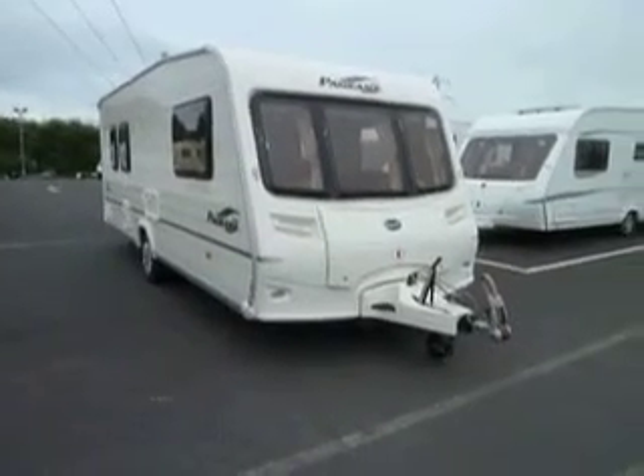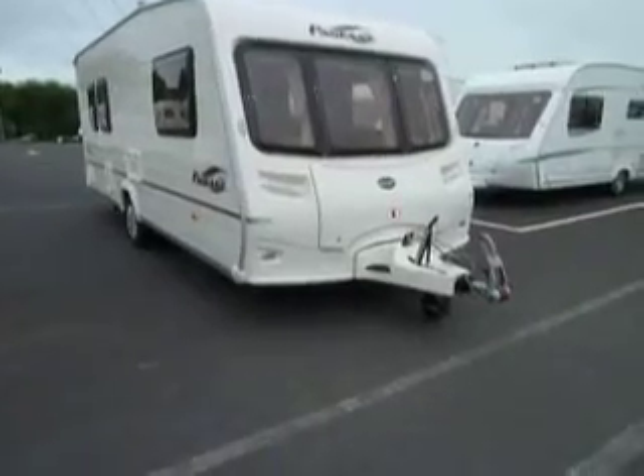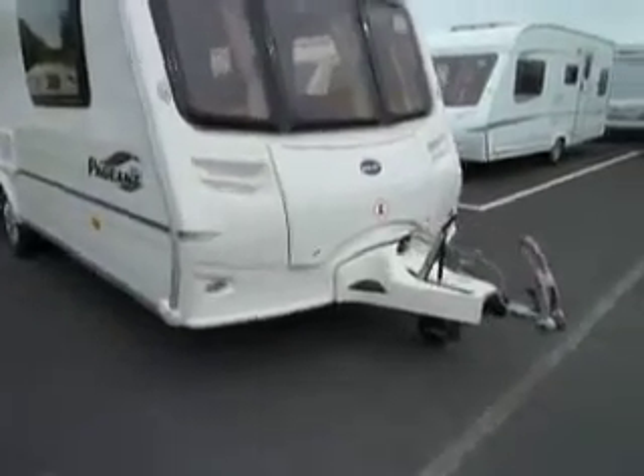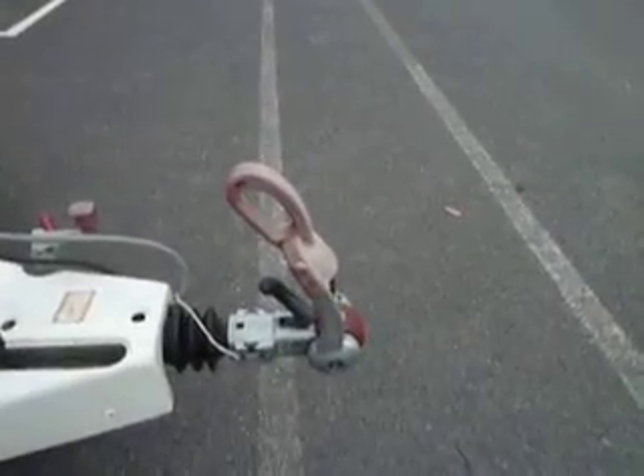Welcome to Salop Leisure. Today I'm going to show you a Bailey Pageant Series 5 Au Verge. The caravan was manufactured in 2005 on an Alco chassis and does come complete with an Alco 3004 stabilising hitch.